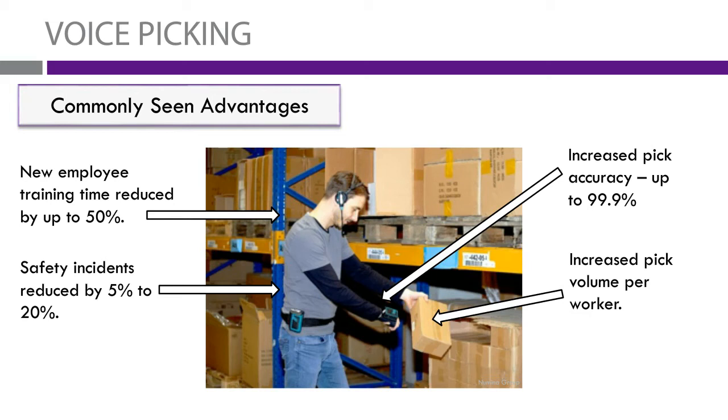Along with that, this will increase the pick volume per worker. Obviously, there's no time spent reading what they need to pick because they're told each item through the system. In those few seconds that they're not looking down trying to read a piece of paper, those seconds will add up — they have quite a bit of time. As well, while they're picking, they're not holding sheets, which means they are hands-free and have both hands available since the system is voice-activated.